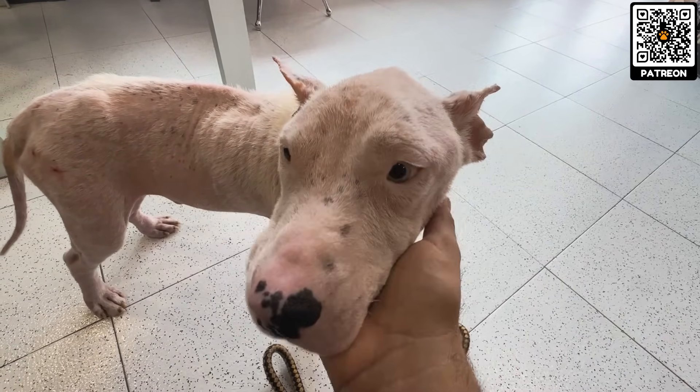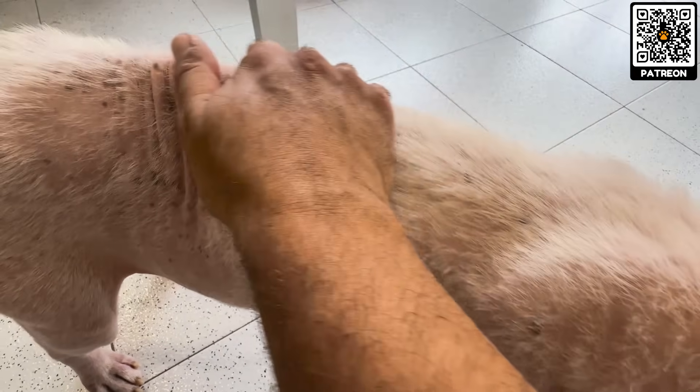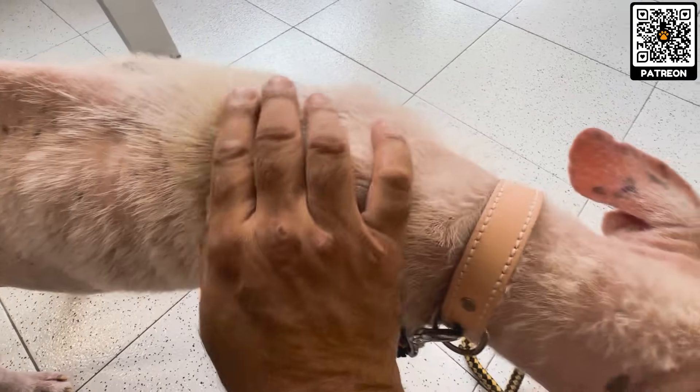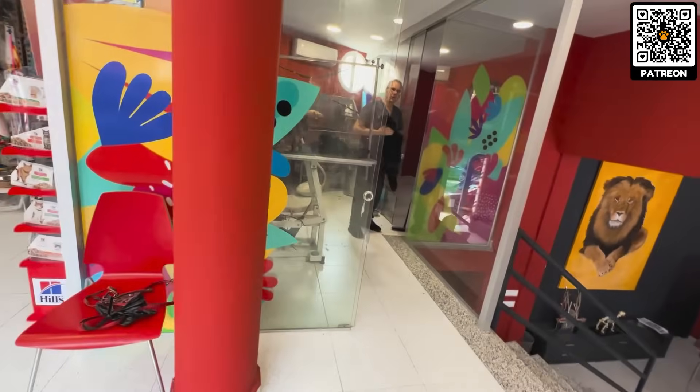Well, you look different. It suits you much better. Perfect. See you. Goodbye.